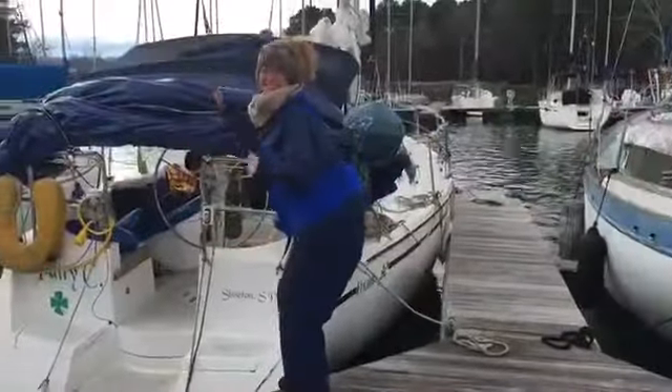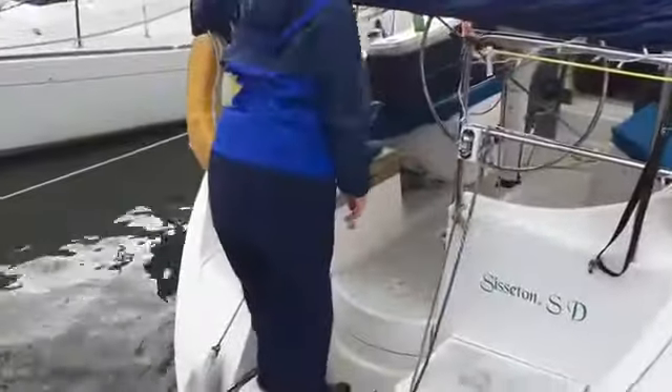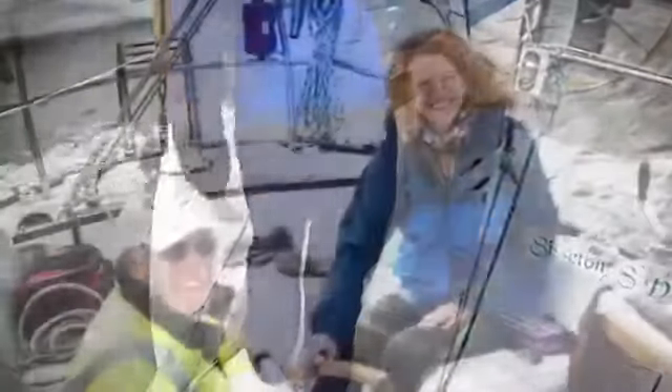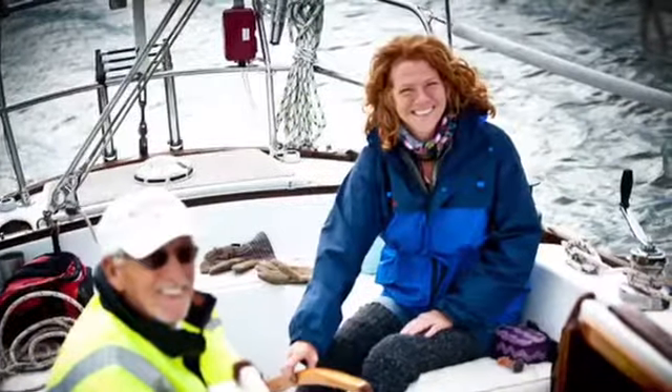So she has discovered that she can use this for some extra padding that also helps raise her up off the back of the seat when she's steering her boat.